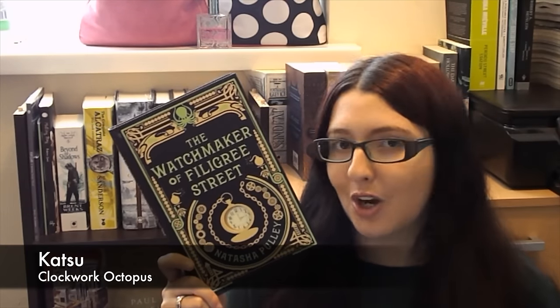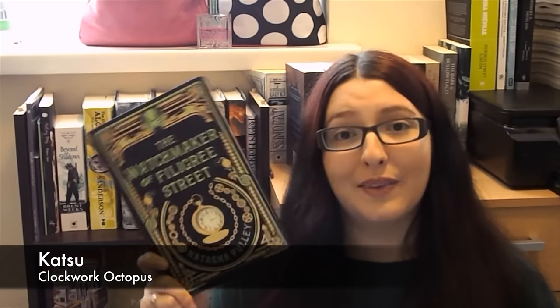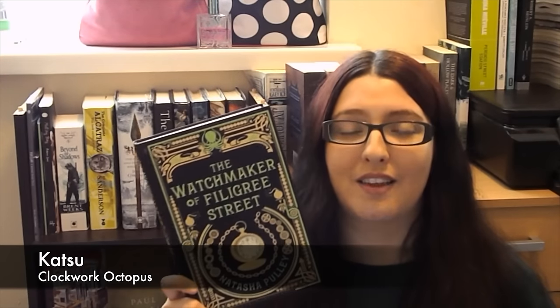I really liked the watchmaker — I thought he was an interesting character. He's a bit weird, a little bit crazy, a little bit whimsical, and he kind of lives in his own world. He is interesting throughout, and I think he was definitely the most interesting of the main three. The other character I really liked is Katsu, who is the clockwork octopus, and I loved him. He was fabulous — he was definitely the best bit of the whole book for me. I don't want to give it away, but I loved him. He was super awesome, he just made me laugh, and he had a little sock obsession, which was really cute.